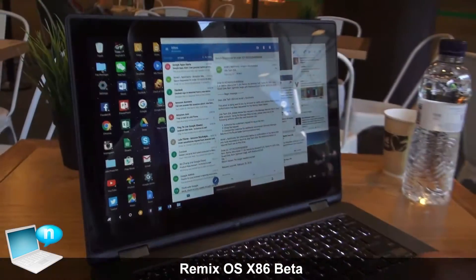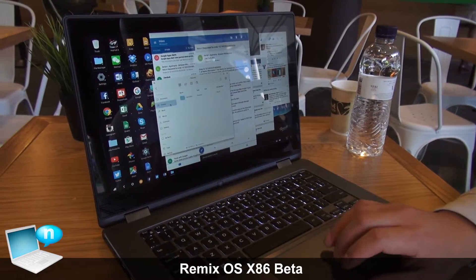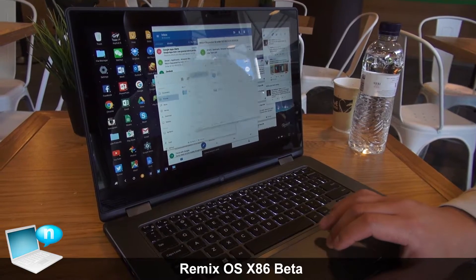What you're going to find in that release is 32-bit support. This is really important because a lot of people out there still have older machines that really need Remix OS to breathe new life into them. We also have UEFI support, which covers a lot of the newer machines where you want to test out Remix OS, and OTA updates.